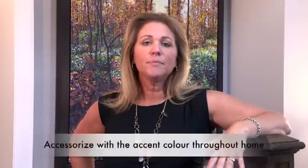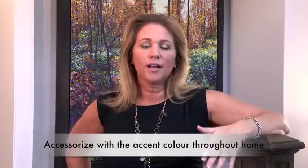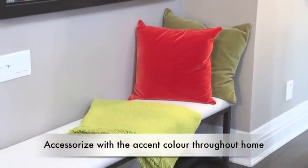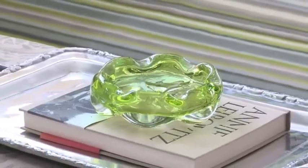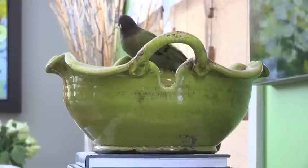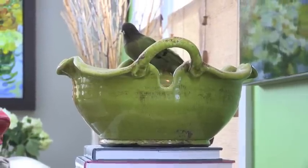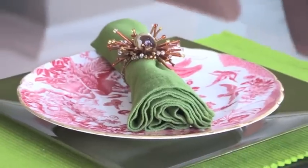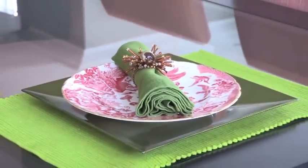Now you need to determine whether the accent wall color can easily be incorporated throughout the rest of the decor in the house. Can you accessorize through throw cushions, decorative pillows, dishes, placemats, hand towels, area carpets, and decorative throws — will that color work with all the little bits of accessories you might bring into your home? If you're able to incorporate that color with just little hints of it throughout the accessories you choose, then you know you've made a really wise choice and that color will serve to enhance the overall decor of your home.